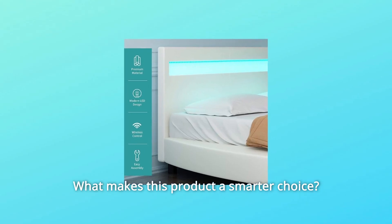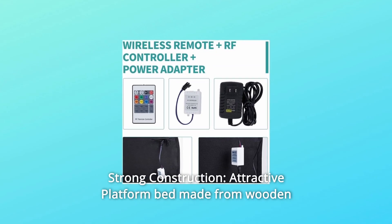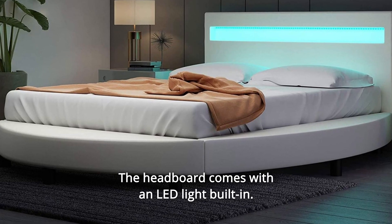What makes this product a smarter choice? Number 1: Strong Construction. This attractive platform bed is made from wooden frames and upholstered with durable synthetic leather. The headboard comes with LED light built in.